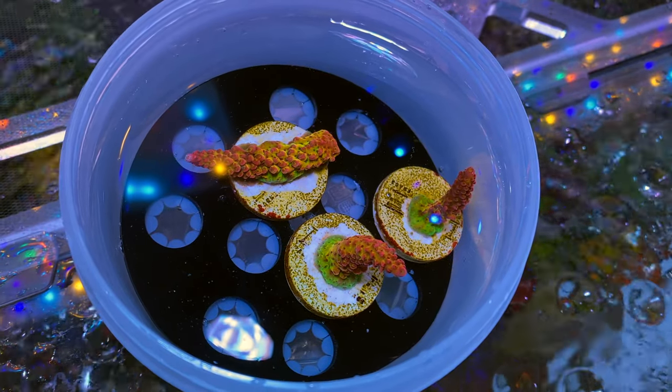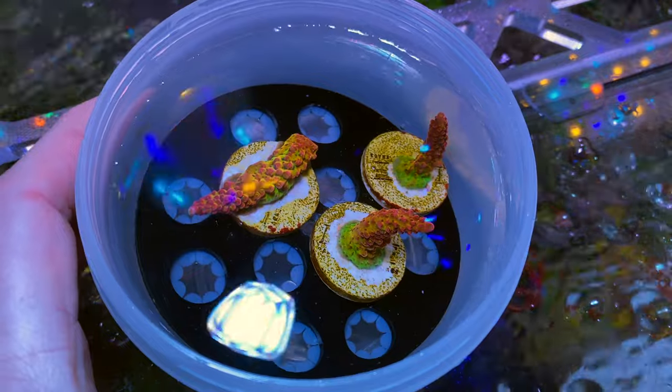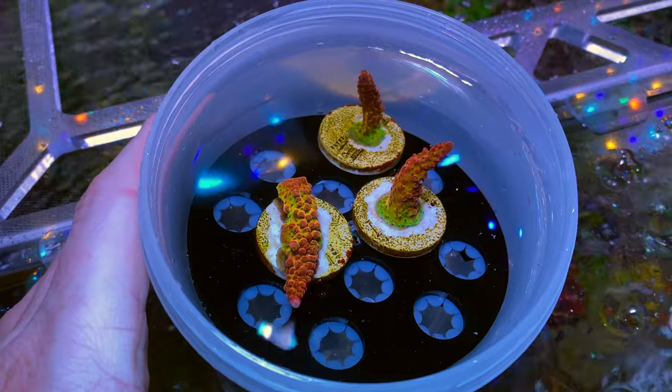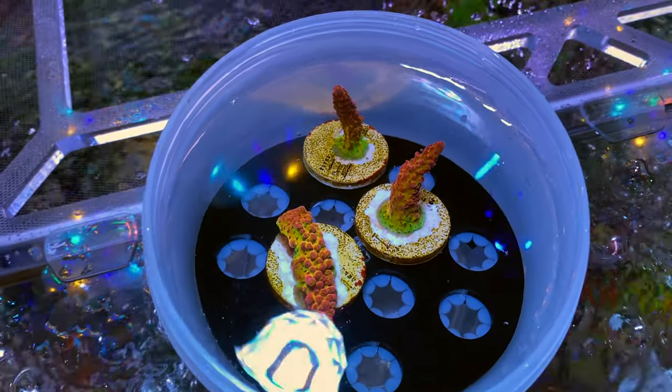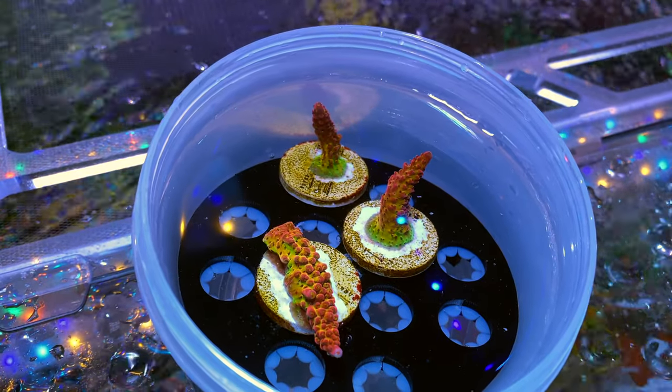Last but not least, I'm very proud of these three PC rainbow frags. I gave them a lot more light on the frag rack than in my tank and it really made the green and yellow pop through — in lower light I was mostly getting just red. They look really awesome too but it's time to take them in store.